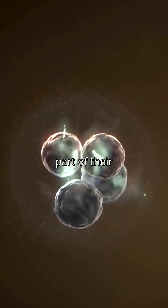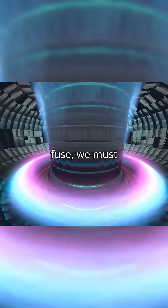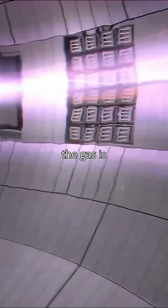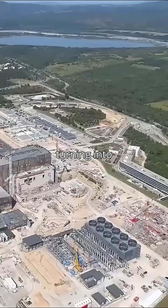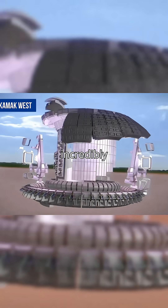When this happens, part of their mass turns directly into energy. To make them fuse, we must overcome their natural repulsion. So the gas is heated to over 100 million degrees, turning into plasma — a cloud of charged particles moving incredibly fast.